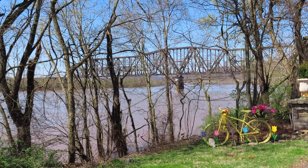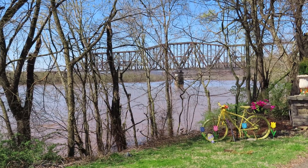From this view you can actually see the bridge crossing the Ohio River, and it is a sight to see — a very, very beautiful bridge.